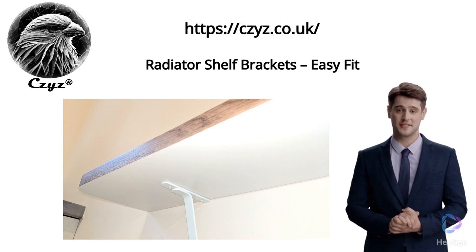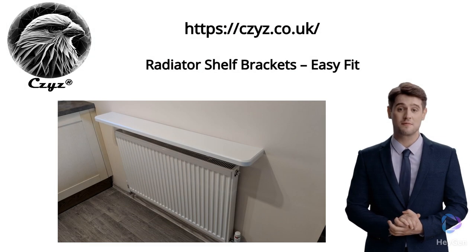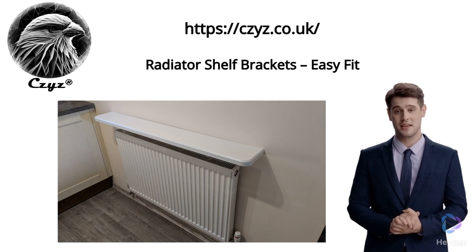Coupled with their simple installation process and aesthetically pleasing design, they are poised to elevate the ambience of any room. You can buy these brackets directly on our website, czyz.co.uk. Thank you for watching.